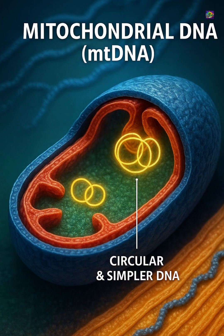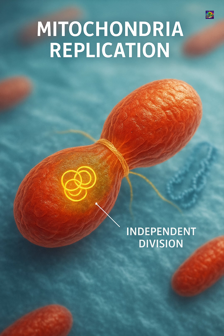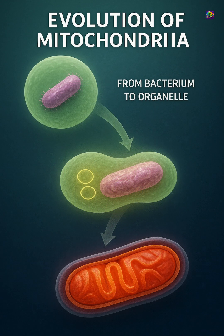What makes mitochondria even more remarkable is their origin. Their DNA is different from nuclear DNA — circular and simpler — and they replicate independently inside the cell. This is evidence of an ancient partnership. Billions of years ago, a free-living bacterium was engulfed by another cell, and instead of being digested, it formed a stable relationship.